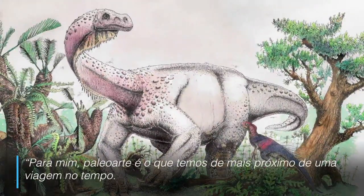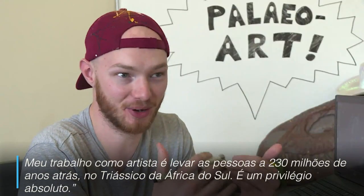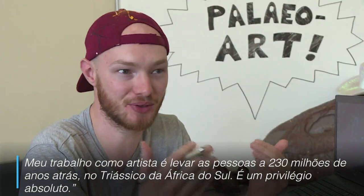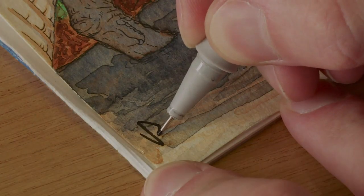For me, paleo art really is the closest thing that we have to time travel. It is my job as a paleo artist to take people 230 million years ago into the Triassic of South Africa. And it's an absolute privilege. Thank you very much.